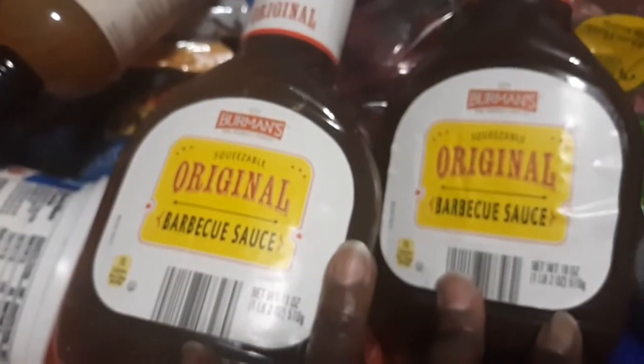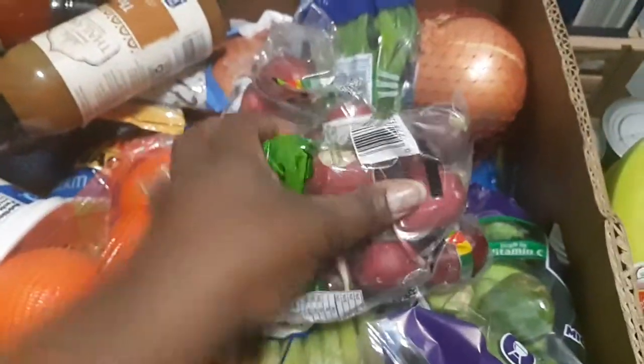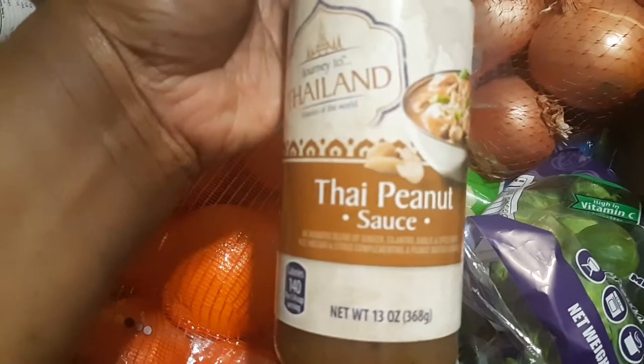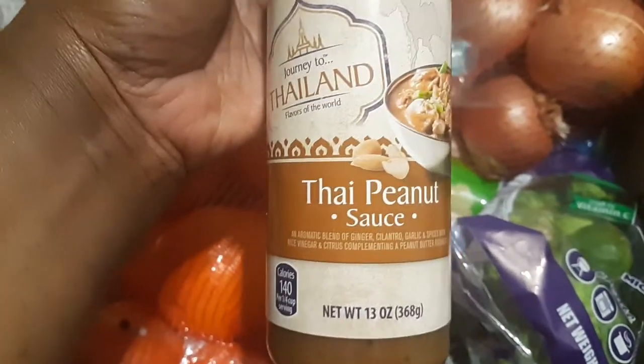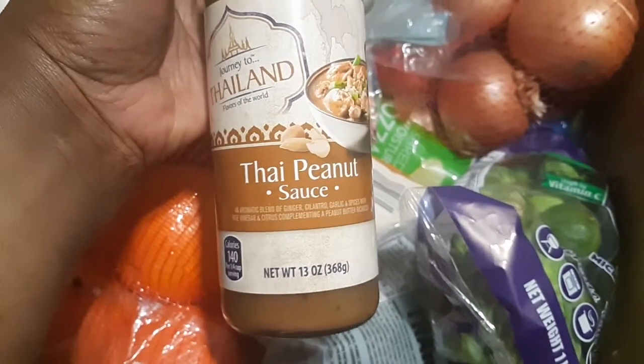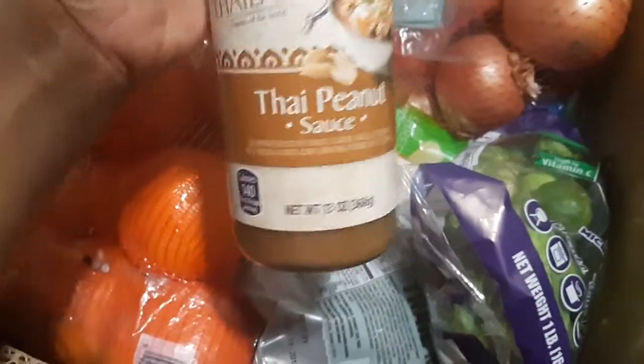I got a can of Italian breadcrumbs, a container of simply natural coconut oil, and two containers of original barbecue sauce. I also picked up the Thai peanut sauce — I love this stuff. It's so good to make peanut chicken. I posted that on our Instagram and it was wonderful — the best thing I ever bought at Aldi's, so I got it again.